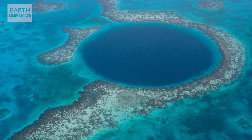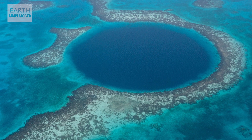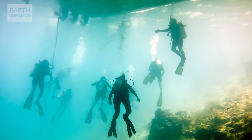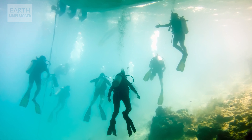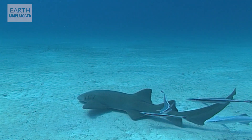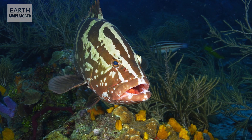In Belize, the Great Blue Hole lives up to its name. It measures about 300 metres across and 150 metres deep. Created during the ice age when the landscape was mainly made of limestone, gypsum and dolomite, it's thought to be one of the largest caverns of its kind, and was declared by Jacques Cousteau one of the top 10 dive sites in the world. This ocean sinkhole is now listed as a World Heritage Site thanks to its significant biodiversity, and attracts divers from all over the world to see its submerged caves and the sea life below.